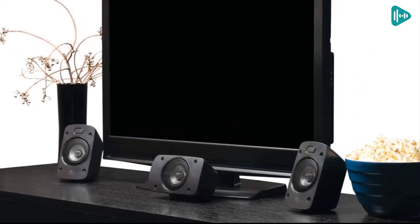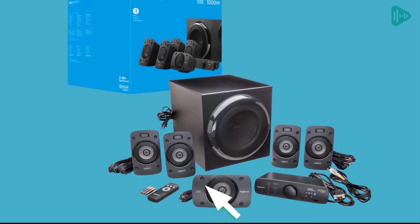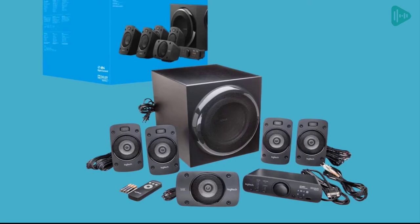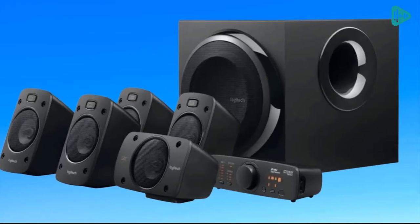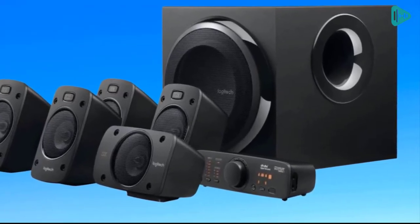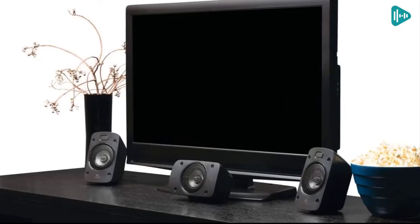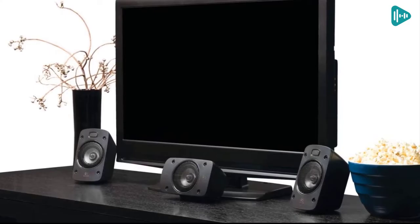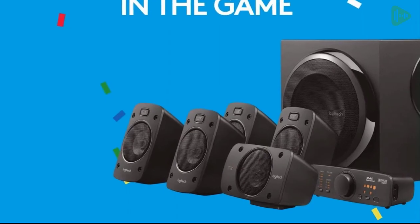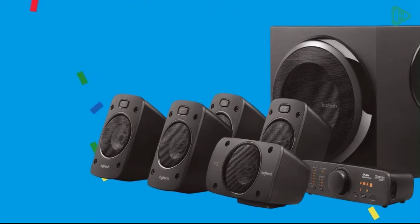The subwoofer delivers 165 watts of power, while the satellites provide 4x67 watts of power, making this system capable of delivering a continuous 500 watts of power, with the ability to peak at 1000 watts under certain circumstances. You can be sure that this system will provide thunderous, room-shaking audio with deep bass that you can feel. The flexible setup allows you to connect up to six devices, including a computer, music player, TV, game console, and more. The compact control console and wireless remote make it easy to adjust the sound to your liking, and the system's signal-to-noise ratio is rated at 95 decibels.